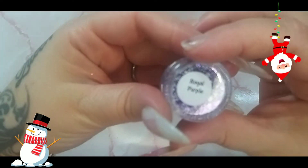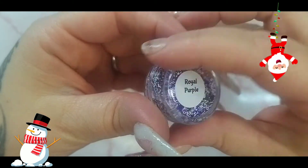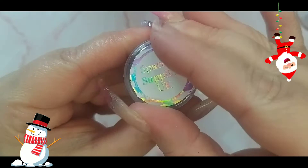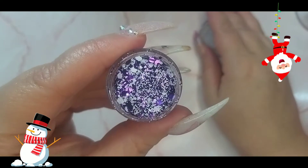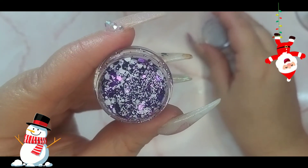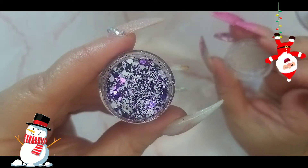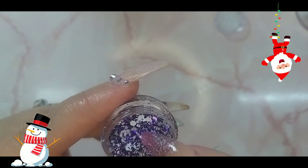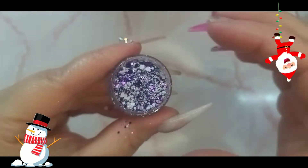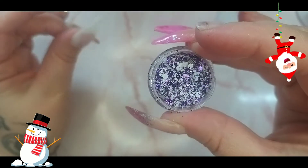We have another beautiful glitter and it is called Royal Purple. Oh my god, this is beautiful — it's got white big hexes, white glitter, big purple hexes, purple glitter, and small hexes too. Let's get in and swatch this beautiful glitter.